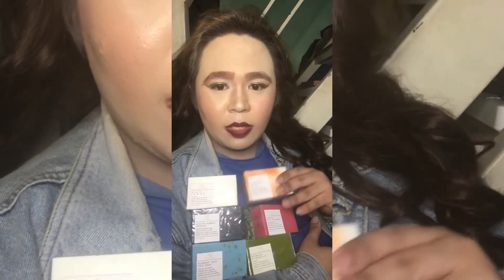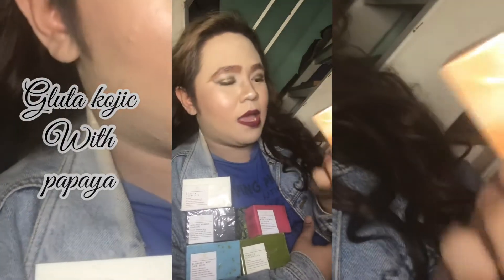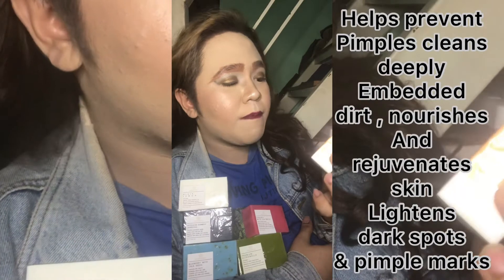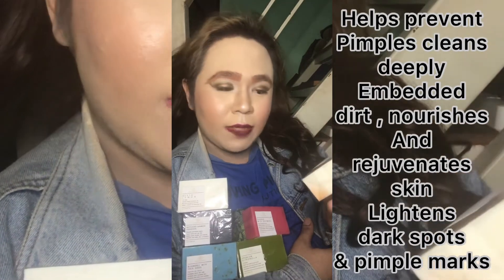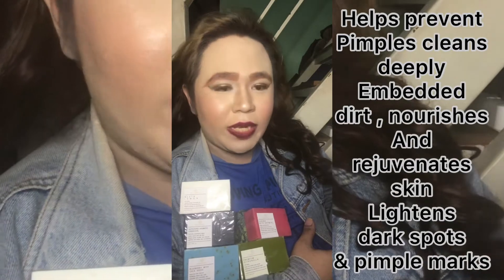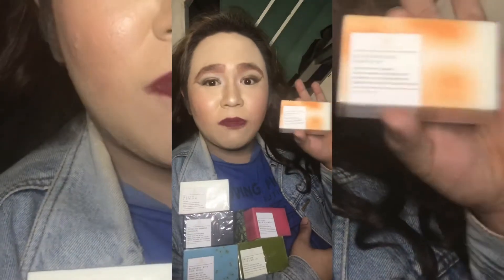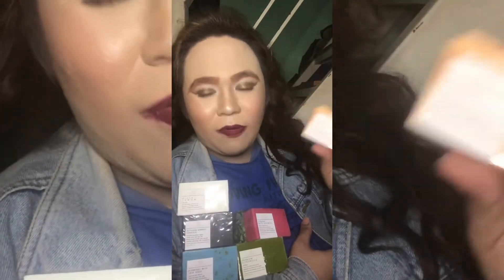First of all, the new organic soap is glutacoded with papaya — helps to remove pimples, cleans deeply embedded dirt, nourishes and rejuvenates skin, lightens dark spots and pimple marks.